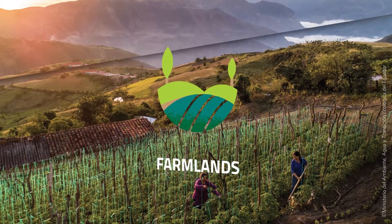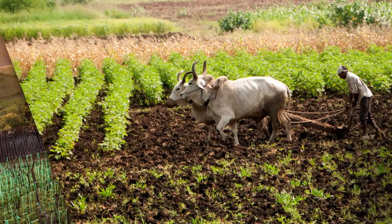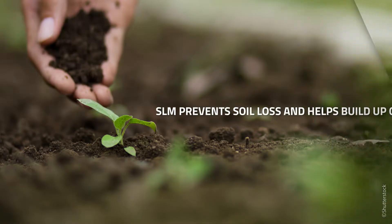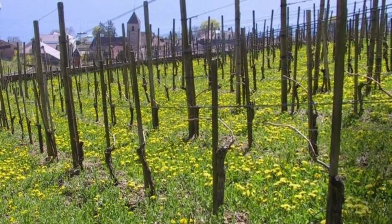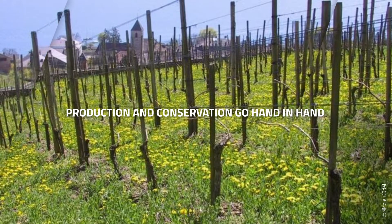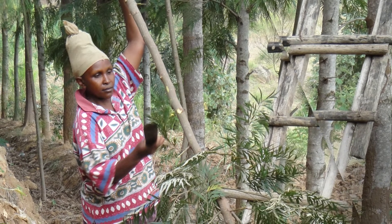Farmlands have multiple Sustainable Land Management practices available. Some are traditional, others are recent and are evolving to meet farmers' needs. SLM prevents soil loss and helps build up organic matter. But for ecosystem restoration, upscaling is key. Fortunately, production and conservation go hand in hand, and the positive impacts of SLM give farmers an incentive to do more. Here are some examples.